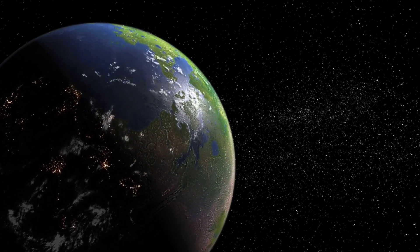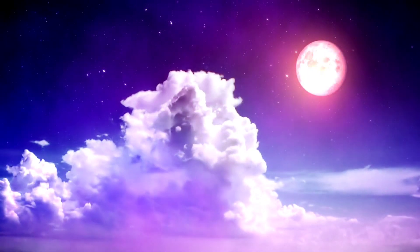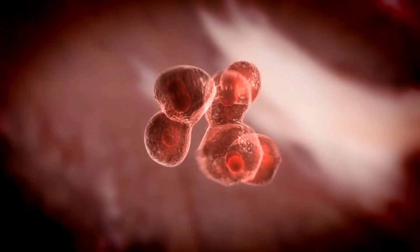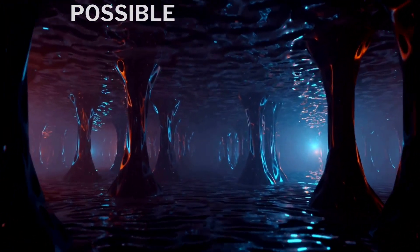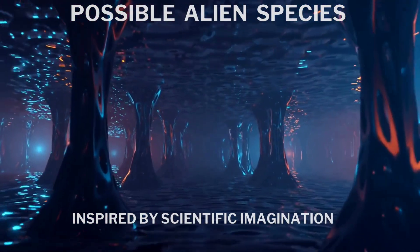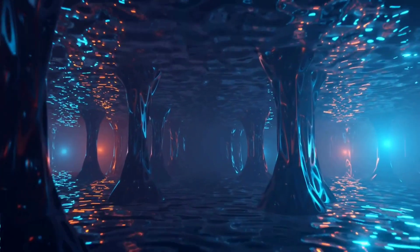Imagine what it would be like to set foot on one of these alien worlds — to see their strange landscapes, their exotic skies, their mysterious moons, and to encounter their diverse and bizarre life. Let us introduce you to some of these possible alien species that we might encounter on one of the TRAPPIST-1 planets. These are based on our own imagination and speculation, but they are also inspired by some scientific principles and facts.